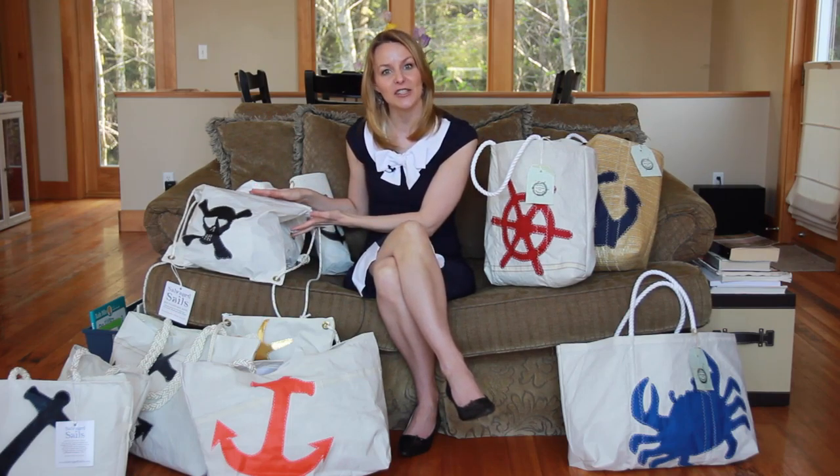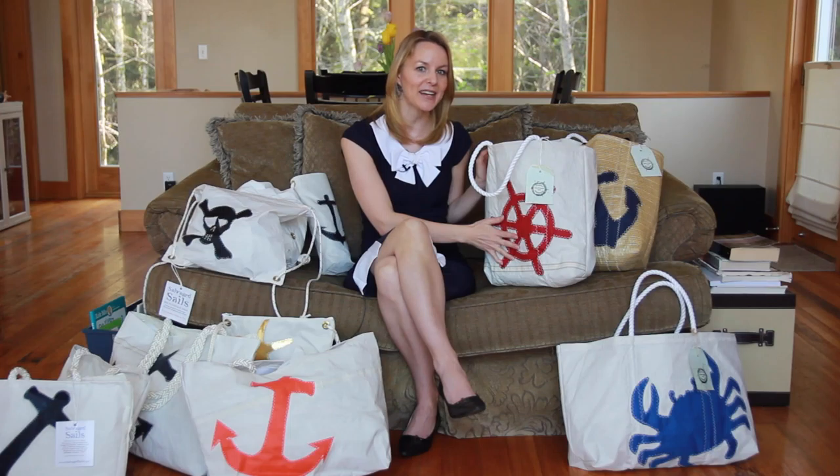The New England Trading Company carries two lines of recycled sail bags: the First Mate Collection from salvaged sails, and the Deluxe Recycled Sail Bags.